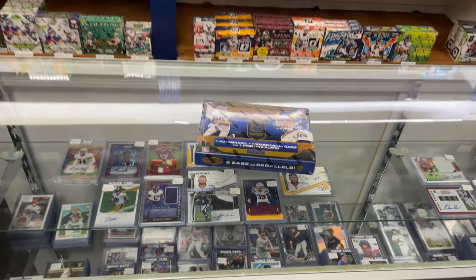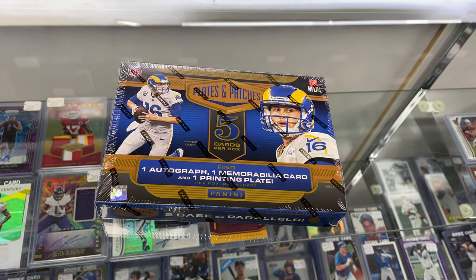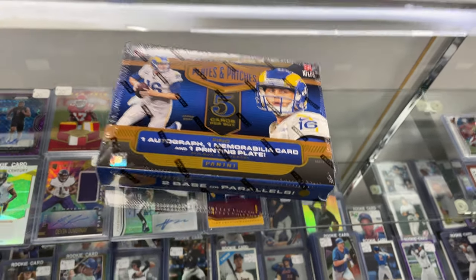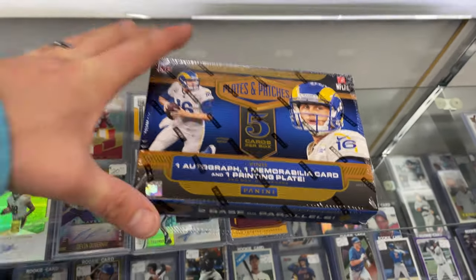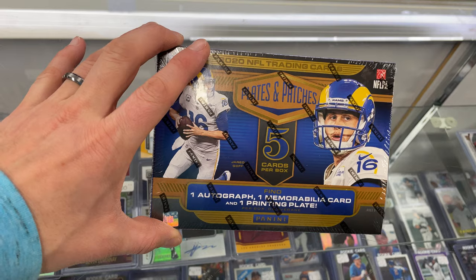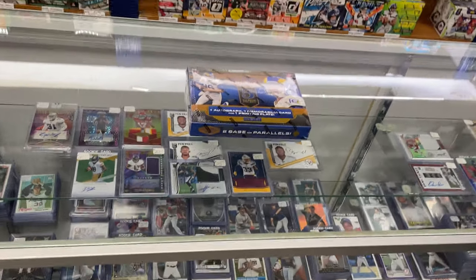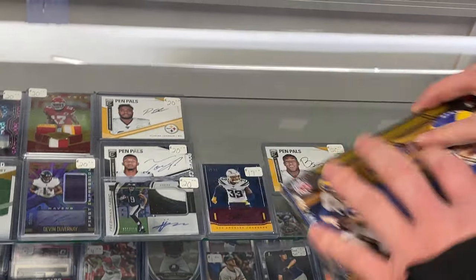Welcome to the channel. Today we're going to open up 2020 Panini Plates and Patches Football. Derek's nice enough to let us film them. This is going to guarantee you an autograph, a memorabilia, and a printing plate — brand new, today, release day. So go ahead and give it a shot.